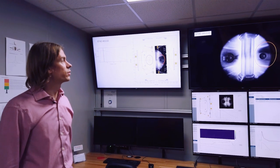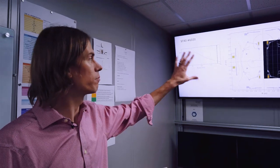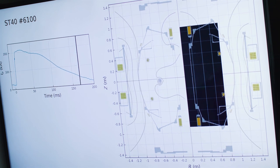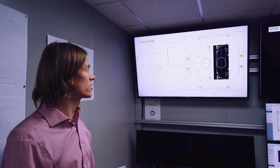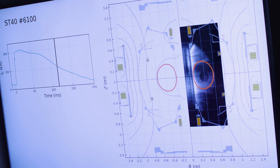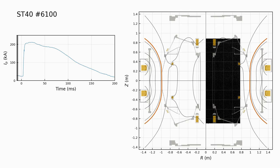On the right hand side we have a video of ST40 pulse number 6100, and what you see here is the visible light radiated by the plasma. On the left hand side we have the same video, but overlaid with the magnetic reconstruction of the plasma. We have a couple of hundred magnetic probes in and around the vacuum chamber, and we use that data to calculate the structure of the magnetic fields. ST40 plasmas are created by using the two in-vessel merging compression coils — we ramp up the current in those two coils, and then we ramp it down rapidly, which induces a voltage around them and creates two plasma rings.